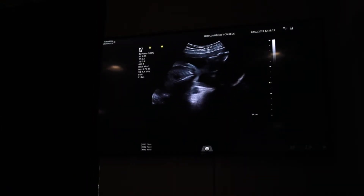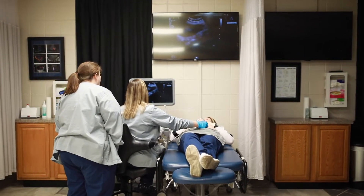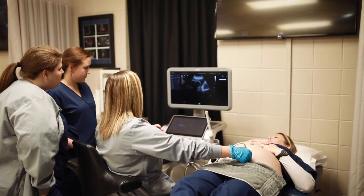We do have an application process. We accept students once a year into our program. We do have a set amount of students that we allow into the program every year, and that's based on how many clinical facilities that we have available at the time.